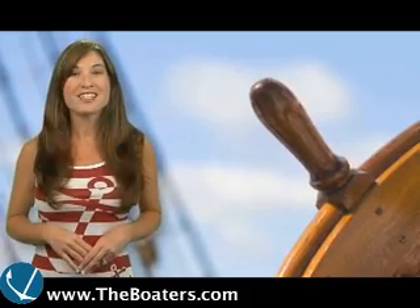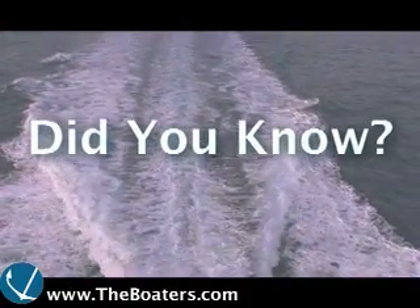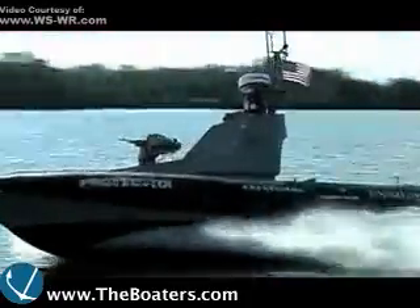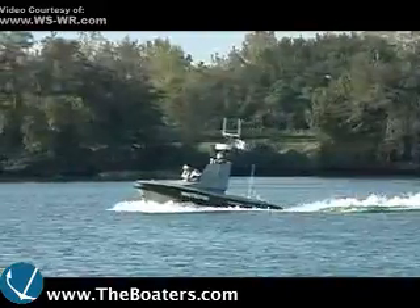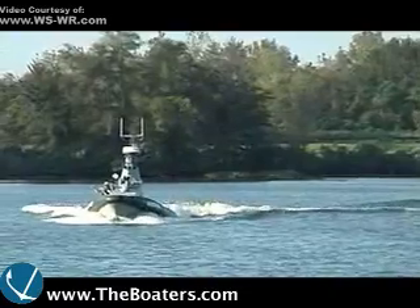Captain Stacey, back to you. Thanks, Rob. Next in Did You Know, the Navy's newest sailor is a robot. Earlier this month, the Navy showed off its latest enemy-hunting craft in San Diego Bay. It's an unmanned boat designed to detect hostile submarines, especially in shallow waters.